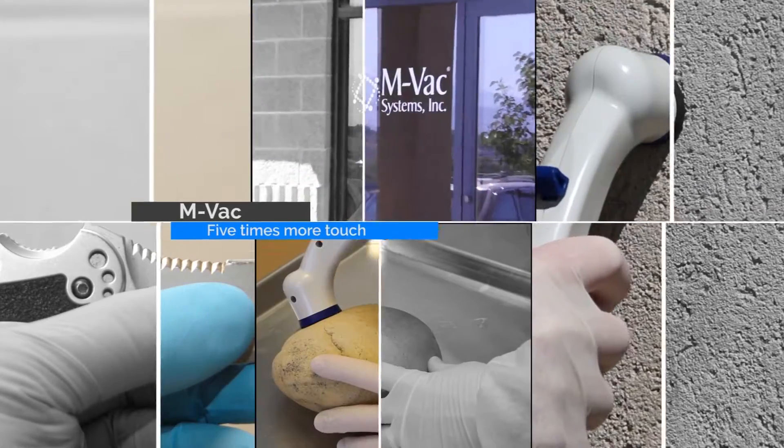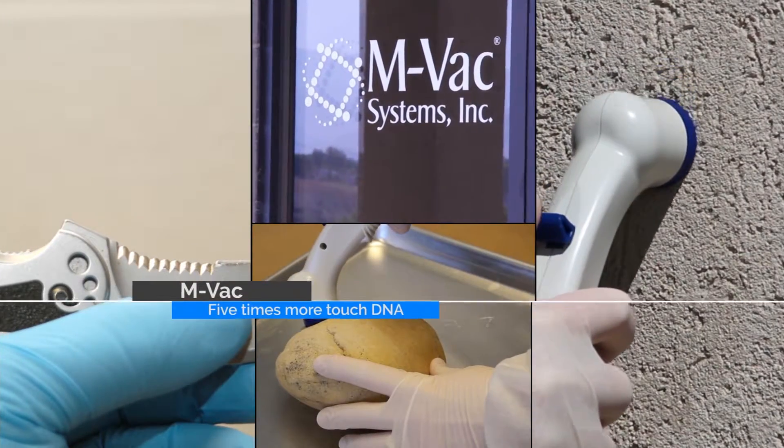They also showed the MVAC system collected over 5 times more in touch DNA scenarios, consistently generating more stable profiles.